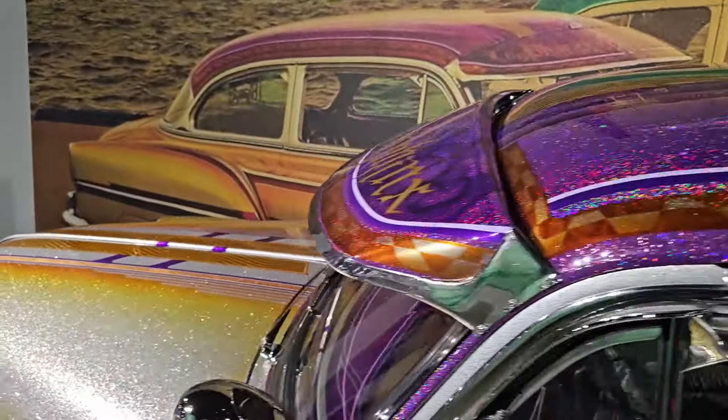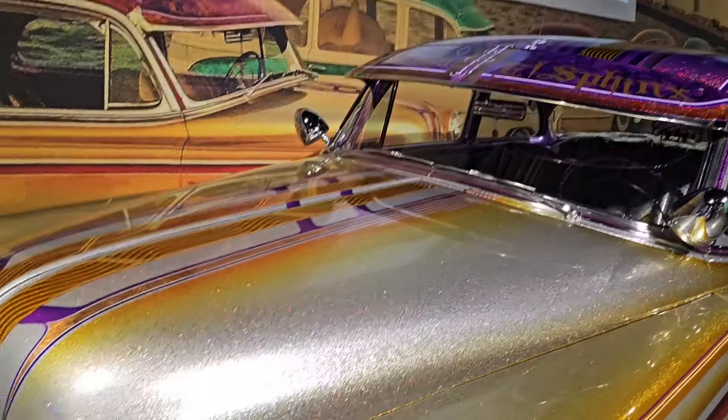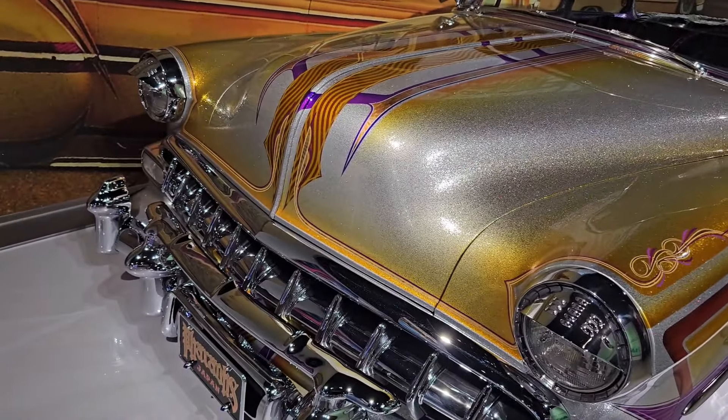I just want to talk about these sun shades too — if you guys know lowriders, these things are expensive. This thing is sick though.